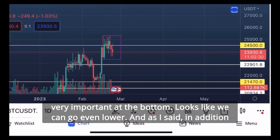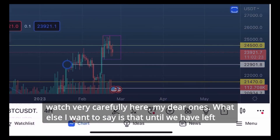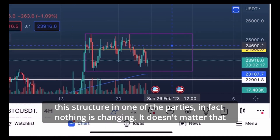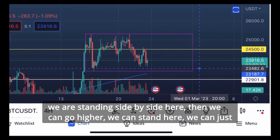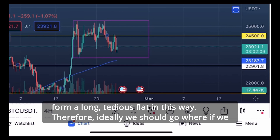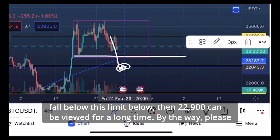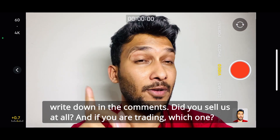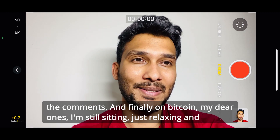For Bitcoin, at the bottom it looks like we can go even lower. As I said, in addition to the border of this base, we have a level of 22,900 at the bottom — so watch very carefully here. Until we have left the structure in one direction, nothing is really changing. We can go higher, we can stand here, or we can just form a long tedious flat. Ideally, if we fall below this limit, then 22,900 can be watched for a long time. By the way, write in the comments — did you sell alts at all, and if you are trading, which ones?